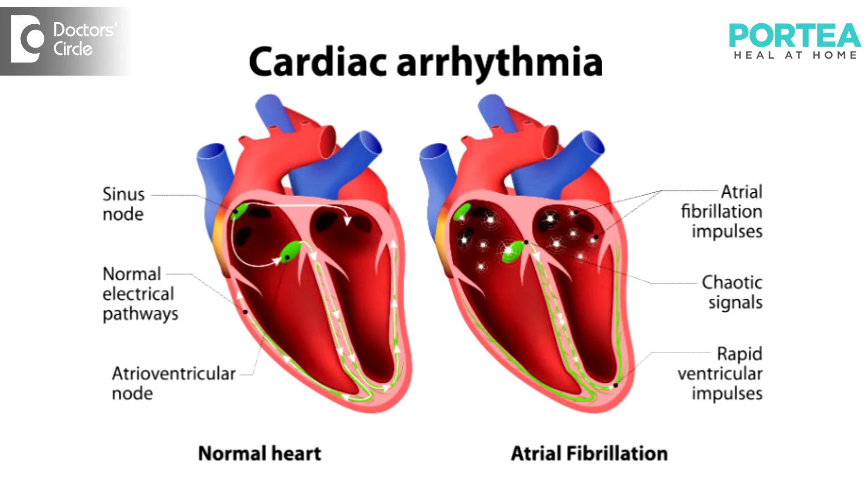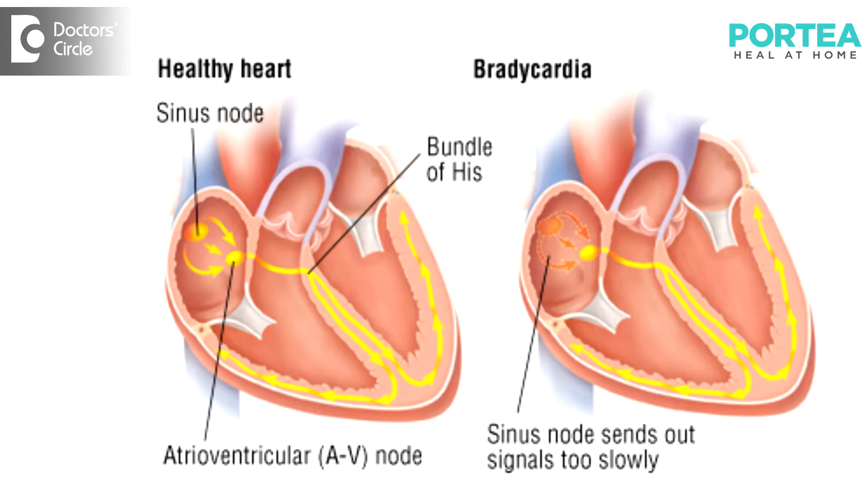Elderly patients tend to develop arrhythmias, especially atrial fibrillation or ventricular arrhythmias. They can also have a slow heart rate like bradycardia.